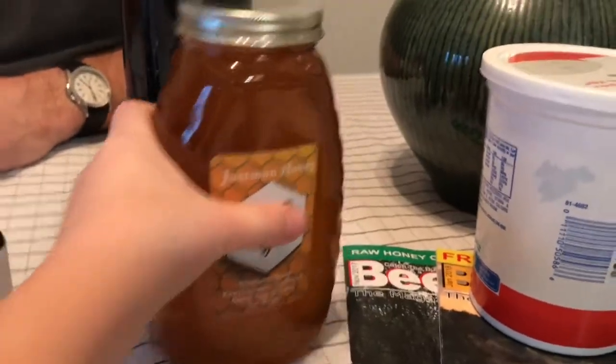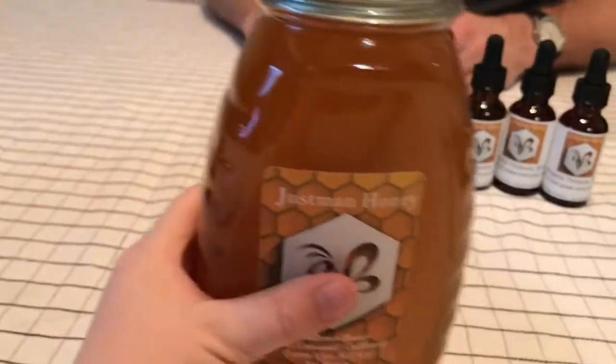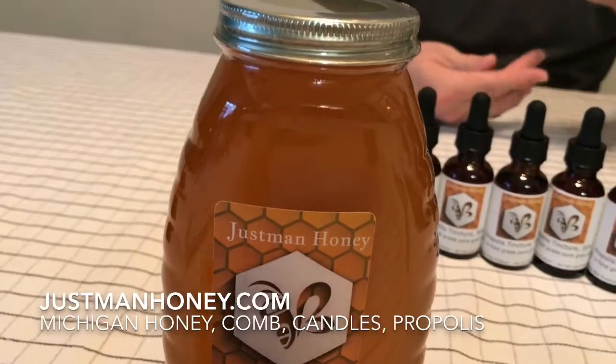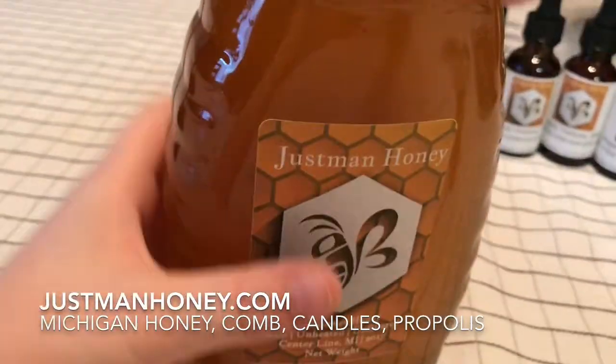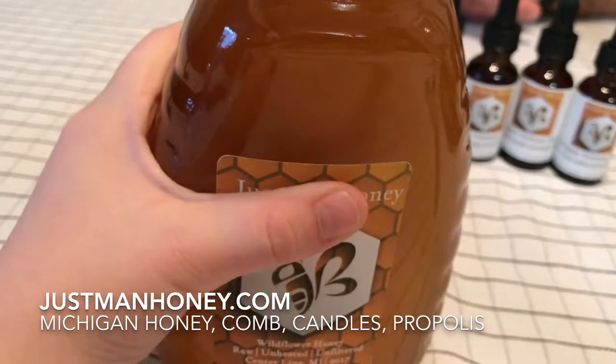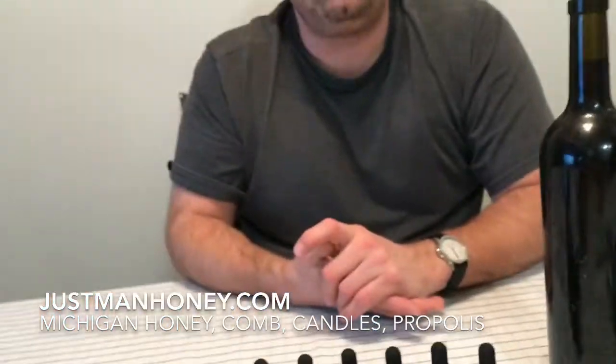Check out justmanhoney.com to order and purchase propolis. I think this product is superior to others on the market — it's 30%, the highest concentration available. I also have honey, comb honey, wax candles, and wax bars. Thank you for your time — click, share, subscribe!